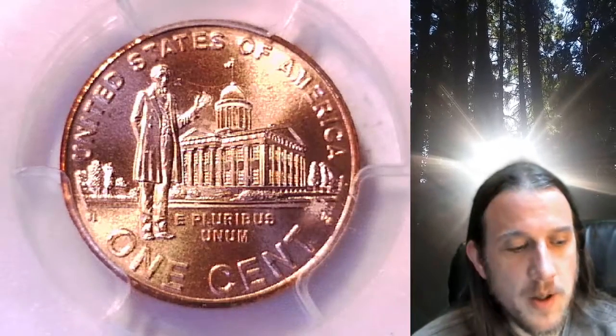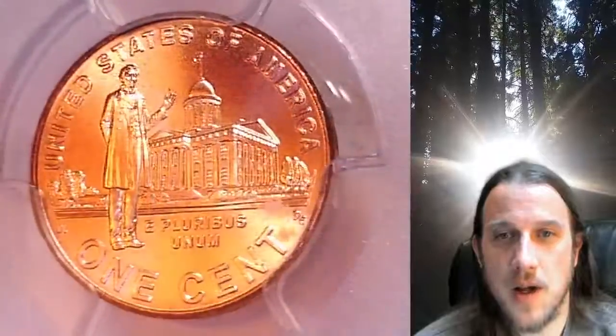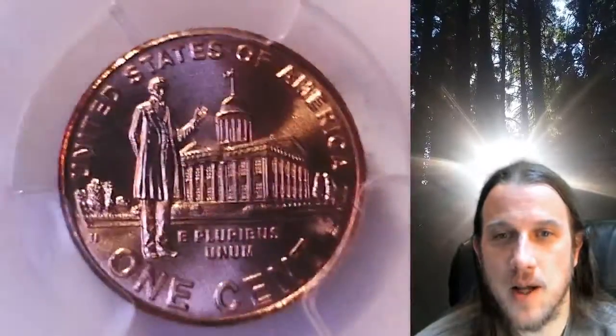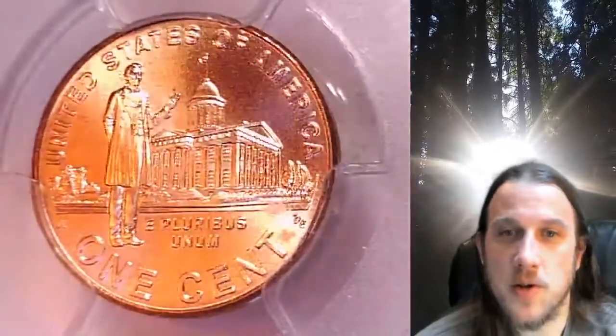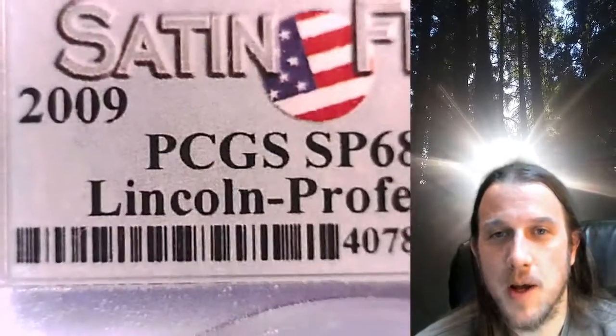Welcome to Time Traveler's Coin Exchange. The next coin we're going to take a look at is a 2009P Lincoln Bicentennial Cent. This is a satin finish special strike coin from the Philadelphia Mint. It has been graded by PCGS and they graded it special strike 68 red. It features the Lincoln Professional Years.